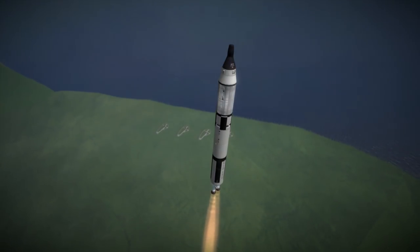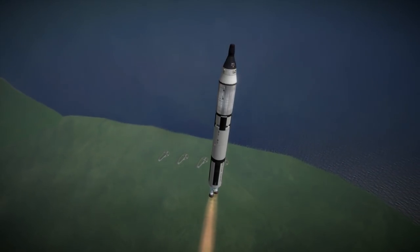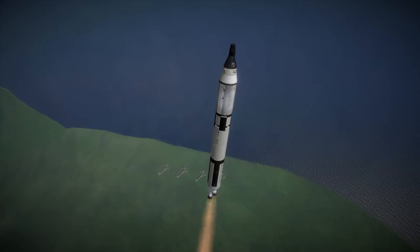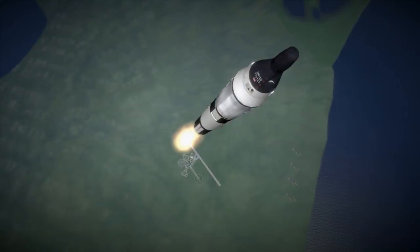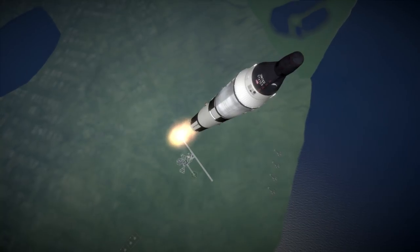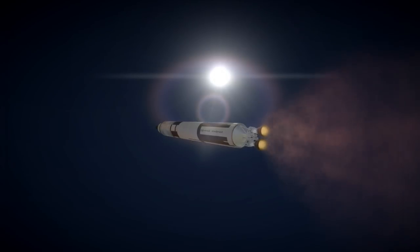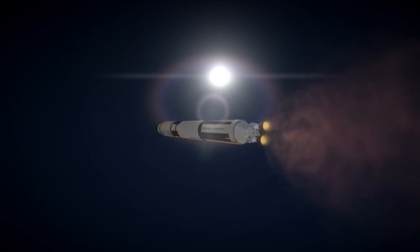This was the first ever use of a Titan II missile as an orbital launch system, with it being specifically adapted for the Gemini program. Its payload was a simplified Gemini spacecraft built without many internal systems, which were instead replaced by mass simulators. The spacecraft was permanently attached to the second stage of the Titan II for this test.